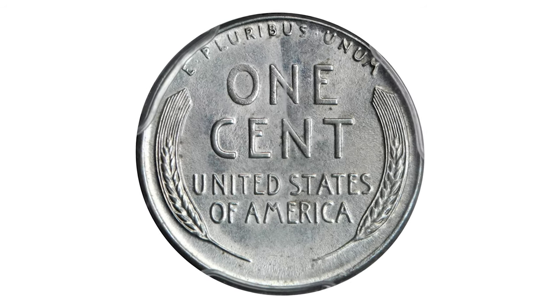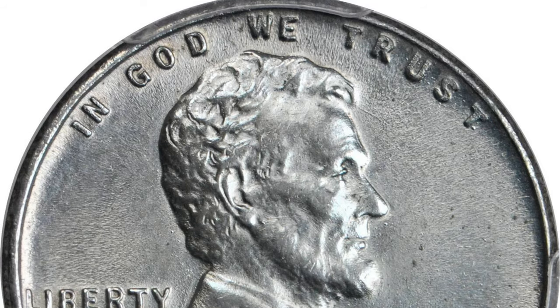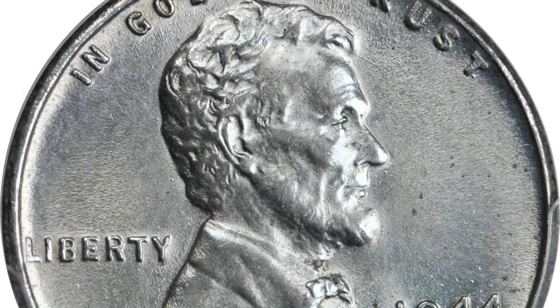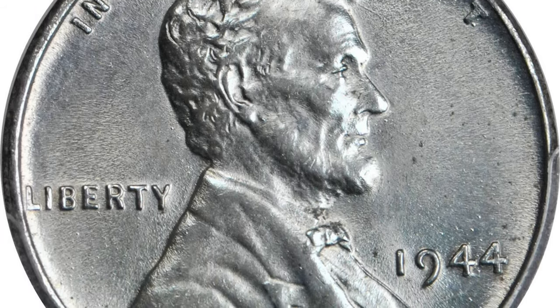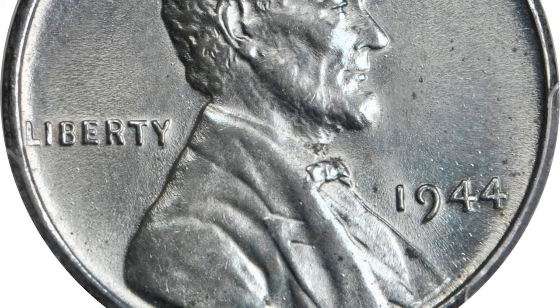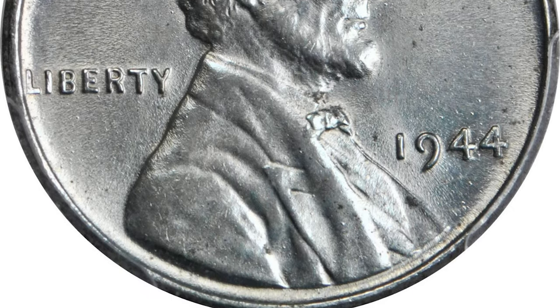This is a 1944 Lincoln cent struck on a steel planchet, graded mint state 64 by PCGS. The 1944 steel cent is a very rare off-metal striking created when a steel blank leftover from 1943 was struck in the normal production run of 1944 bronze cents, or a steel blank meant for a foreign coin accidentally made it into a bin of bronze cents.